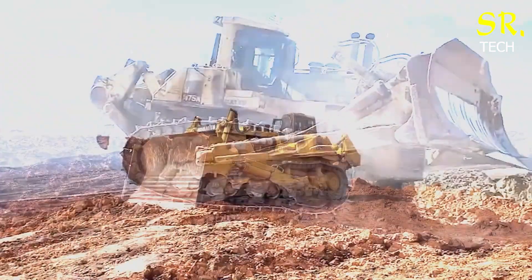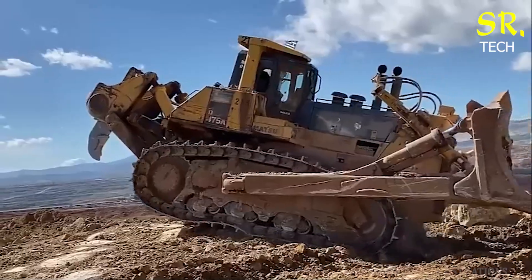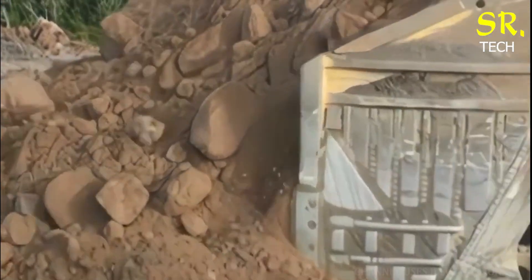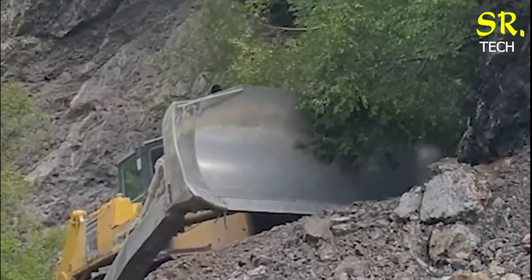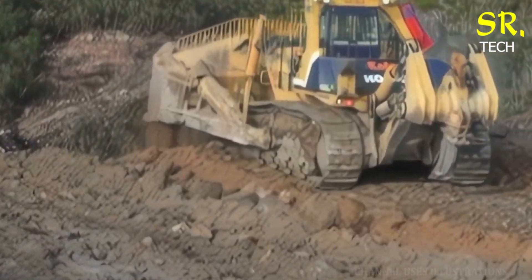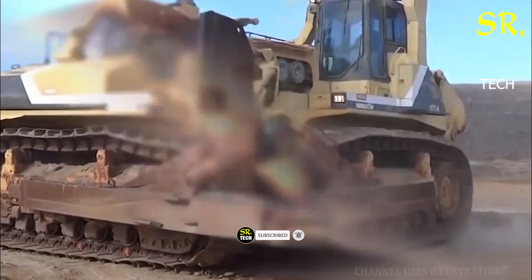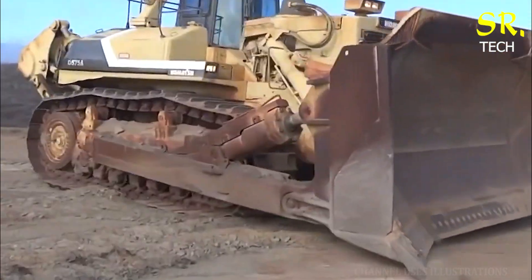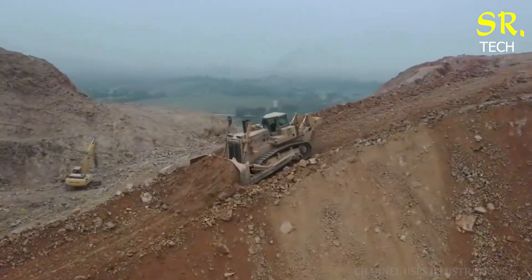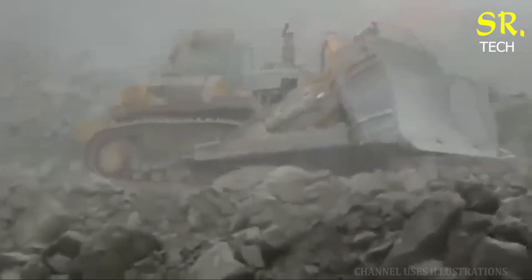Next up is the formidable Komatsu D575A, one of the most powerful dozers ever built. Coming from the highly respected Japanese manufacturer Komatsu, this machine is often regarded as the largest production bulldozer in the world. With a 1,150-horsepower engine, it tears through rugged terrain with ease. Operators appreciate the D575A for its reliability and impressive capabilities, especially in tough environments like surface mines. Its cab is spacious and thoughtfully designed, featuring intuitive controls, advanced monitoring systems, and suspension seating to ensure efficient operation even during long hours in the field.